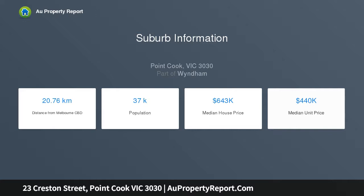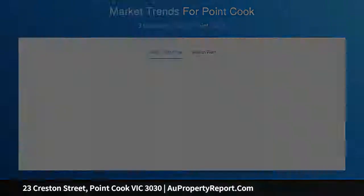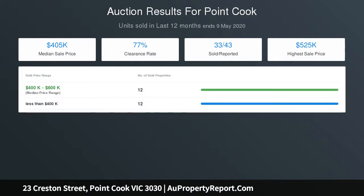Expect to be pleasantly surprised from the moment you enter this property. You are greeted with a large formal lounge room along with four spacious bedrooms, master with WIR and full en suite, and other three with beds sharing a central bathroom and toilet. The roomy comforts of open plan living and dining spill out to a low maintenance backyard.